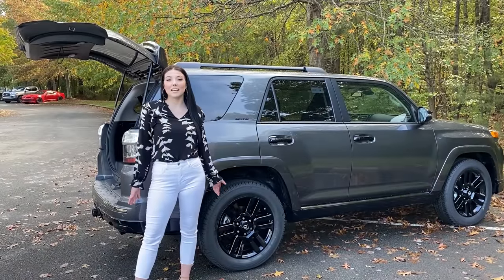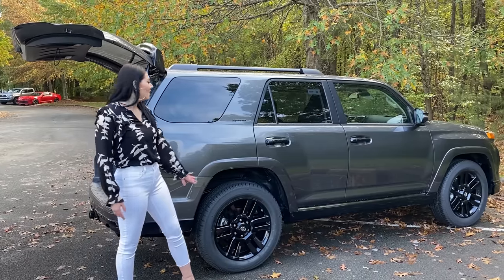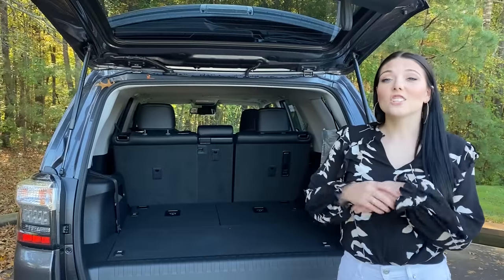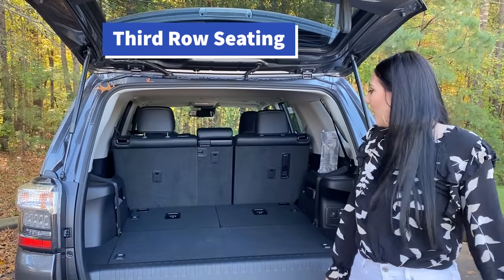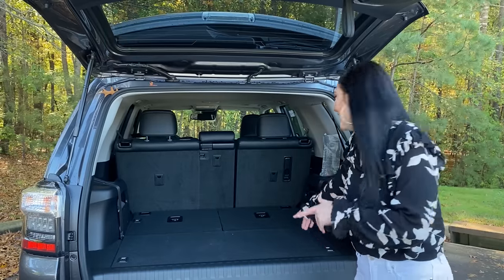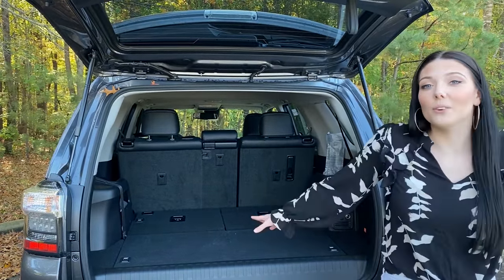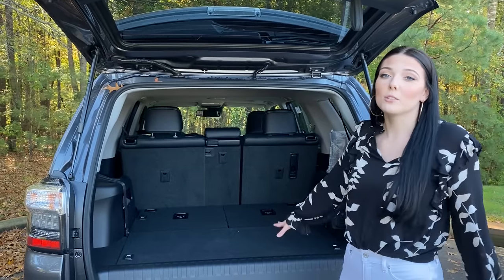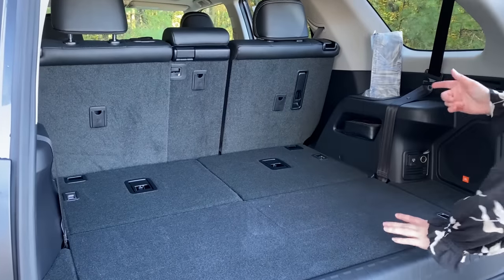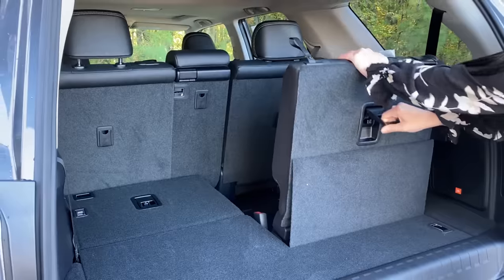This is a 2021 Limited Nightshade. The glossy black accents are on the handles, the rims, and even the roof rack. This one has third row seating — you can pull it up to have those third row seats available, or lay them down for more cargo space when you don't have many passengers. To pull up the third row, you just take this lever, push it all the way up, and pull up — just like that.